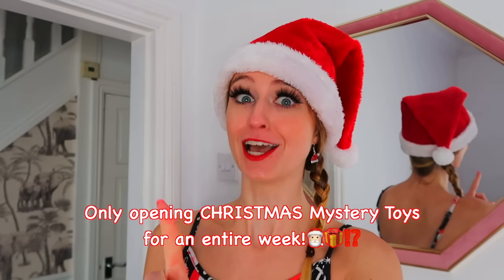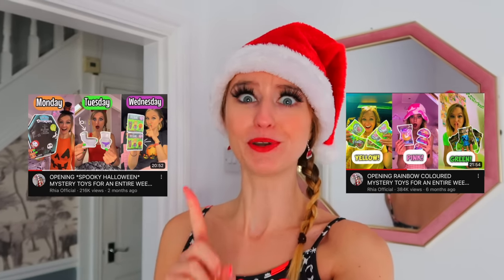Hey my lovelies, welcome back to my channel, or if you are new here, welcome! My name is Ria. Today we are back with another weekly challenge - we're going to be challenging ourselves to only open Christmas mystery toys for an entire week. We've actually taken on this challenge twice before with rainbow mystery toys and spooky Halloween toys, so with Vlogmas it's time to do Christmas mystery toys!